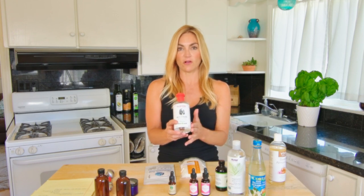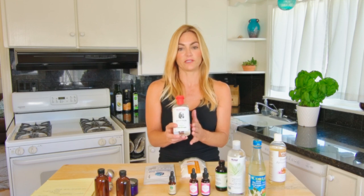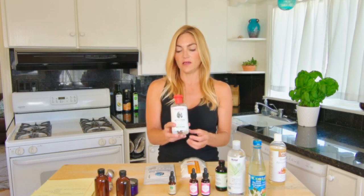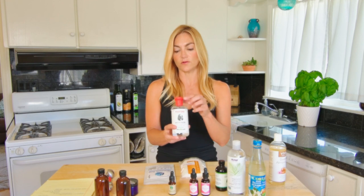And then we have witch hazel. I like this one that is alcohol free — we're going to make a makeup remover with this one. The alcohol-free version is less drying on the skin, but you want something astringent to help pull things off of your skin, like makeup and excess oil. So this is usually used like a toner.